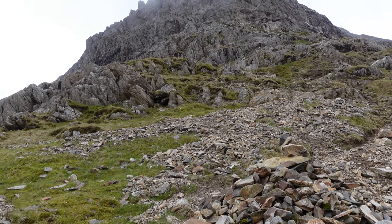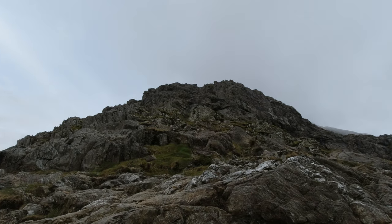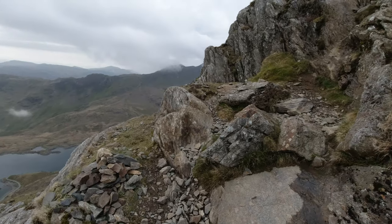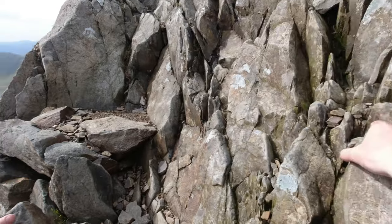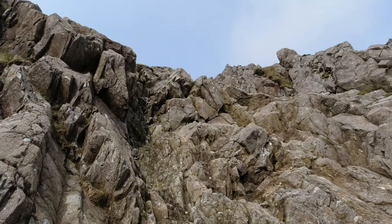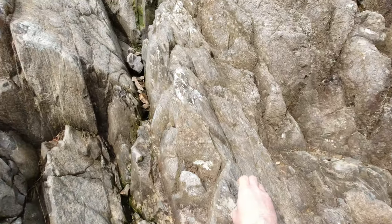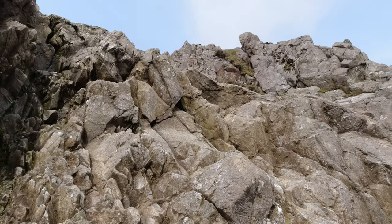We are just approaching the base of Crib Goch - it's looking rather intimidating, but from memory I don't actually remember anything too untoward as long as you pick the right line. This is very typical of the terrain going up Crib Goch - it's not overly difficult but you just require a bit of concentration. Think out your three points of contact before committing to the next move.